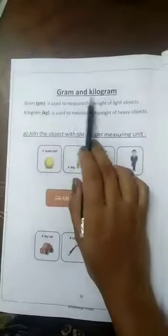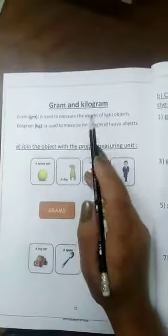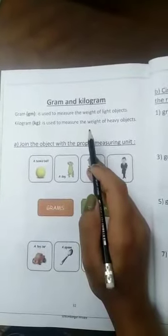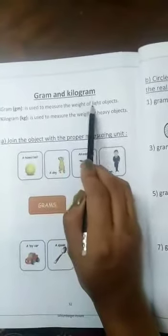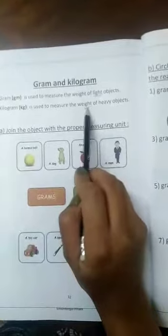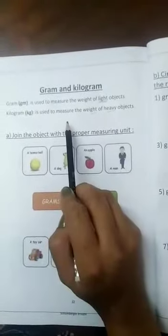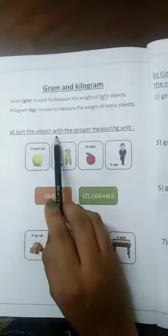In page 32 we have the gram and the kilogram. The gram and the kilogram are units to measure the weight of objects. We use the gram to measure the weight of light objects, and we use the kilogram to measure the weight of heavy objects.